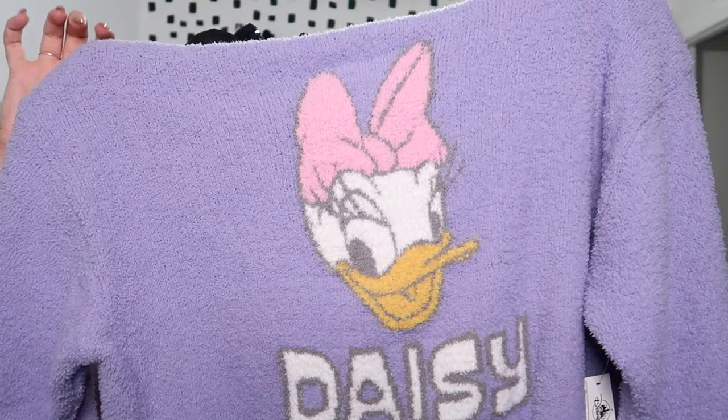The other item I was pumped about and knew immediately I needed was this adorable Daisy sweatshirt — it is so cozy and fuzzy, I don't know if you can see that texture. The high is going to be negative five in my hometown at the time of filming this video, so you can catch me cozied up in my Daisy sweatshirt on the couch trying to stay warm.